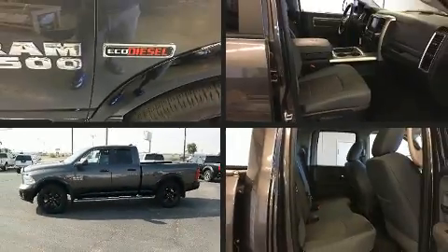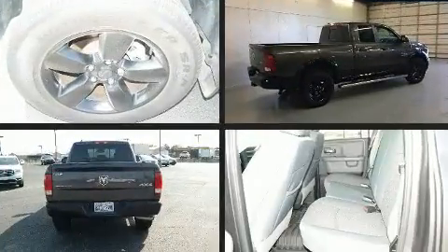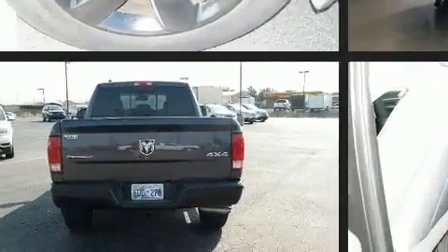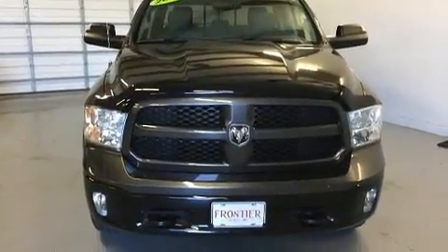Treat yourself to a test drive in the 2016 Ram 1500. With fewer than 15,000 miles on the odometer, this truck lines up eagerly against competing models, delivering the perfect blend of power, safety, and flair.